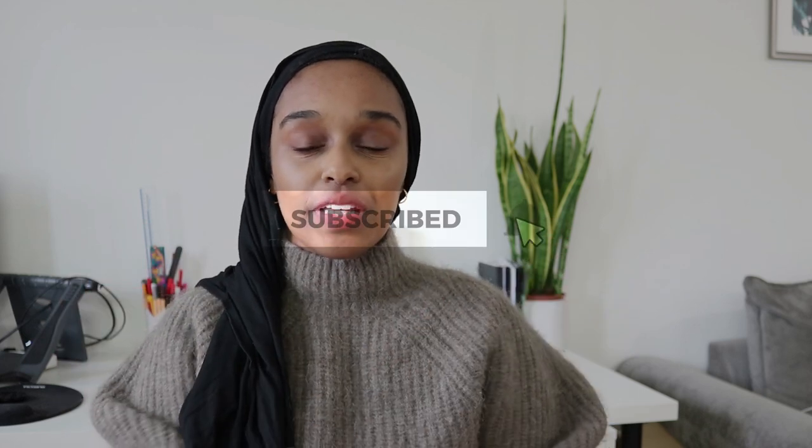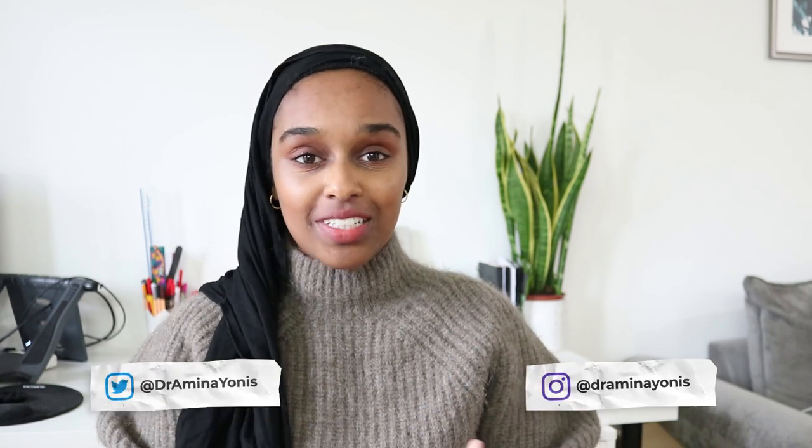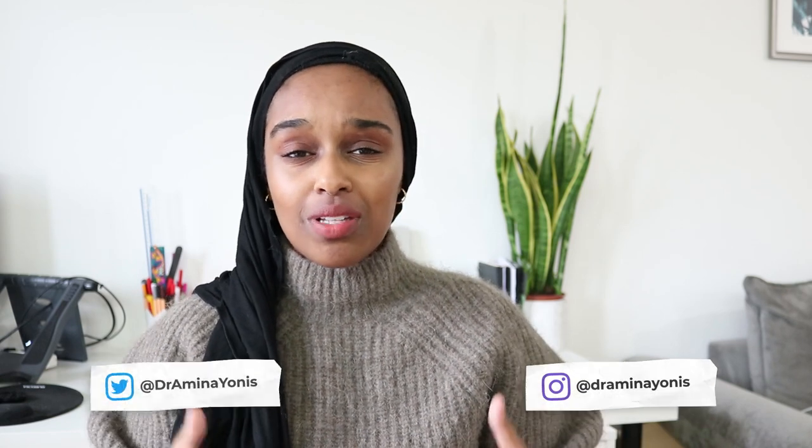Hello everyone and welcome back to my channel. If you are new here, my name is Amina and today we are talking PhD and funding. This is probably one of the most asked questions that I get landing in my inbox every single day: how to find PhD programs that are funded in the UK. There are a couple of secret ways to find funded PhD programs apart from just using the obvious FindAPhD.com, and these are for UK, home, European, or even international students.